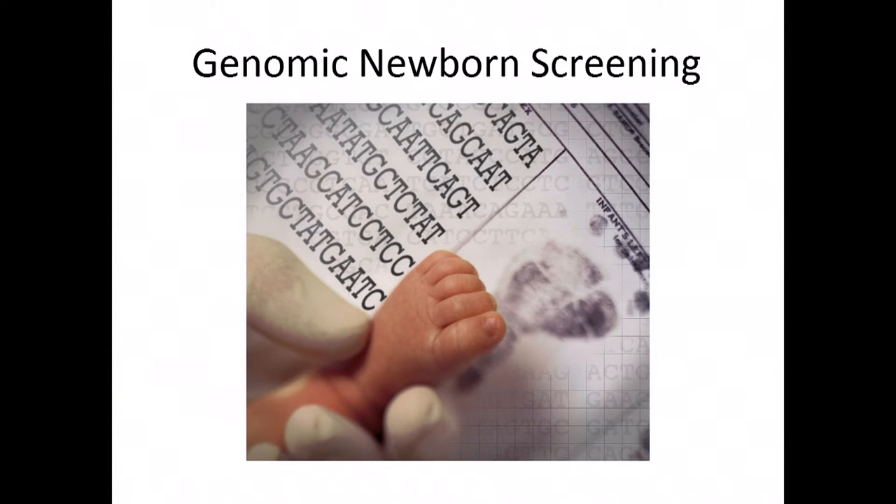NHGRI is funding pilot projects to explore whether sequencing should be the basis of newborn screening instead of analyte testing. In principle, sequencing could detect any genetic disorder, vastly increasing the scope. However, it comes at a price — beyond cost, there are all the things you may find that are not clearly medically actionable and whose natural history is not known. The funded projects aim to explore the utility of this approach, its acceptance, and compare it to the long-established standard.